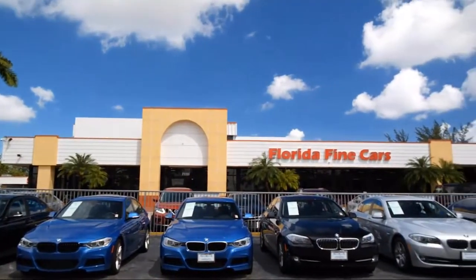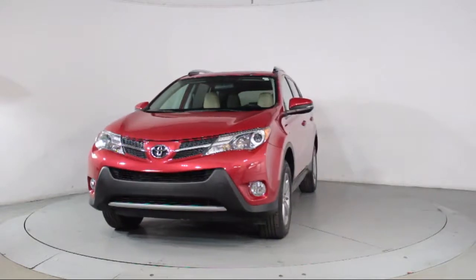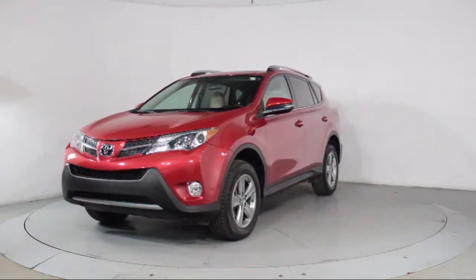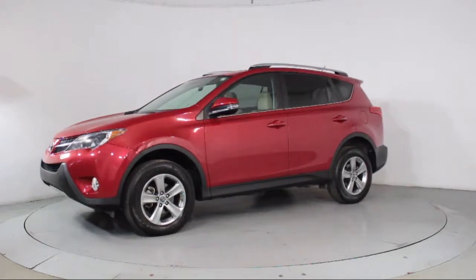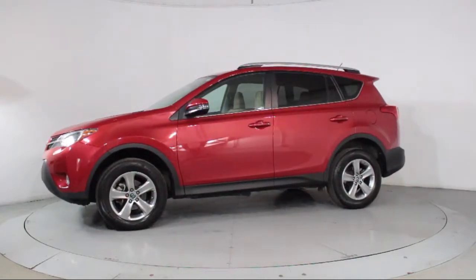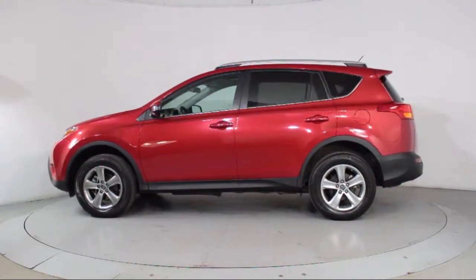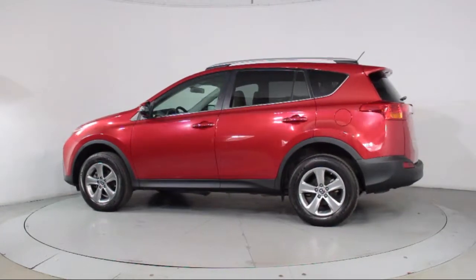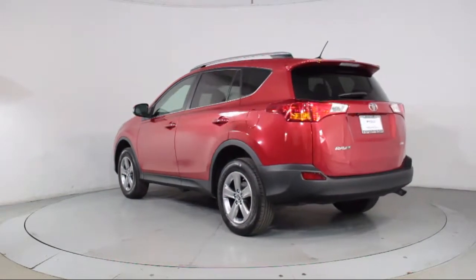Here's a look at another one of our vehicles from our massive selection. It comes equipped with steering wheel controls, moonroof, keyless entry, roof rack, air conditioning, traction control, CD player, power windows, side airbags, fog lights, anti-lock braking, telescoping steering wheel, and has less than 30,000 miles on the odometer.